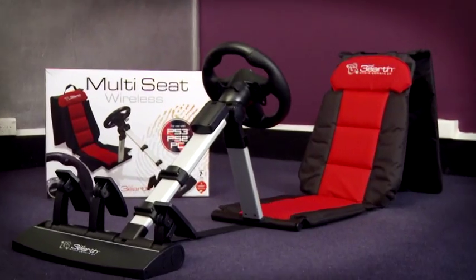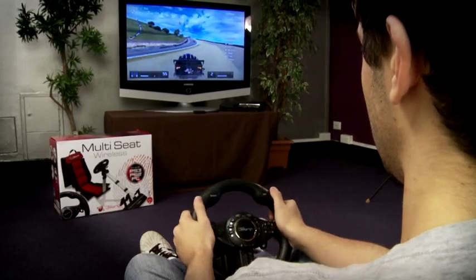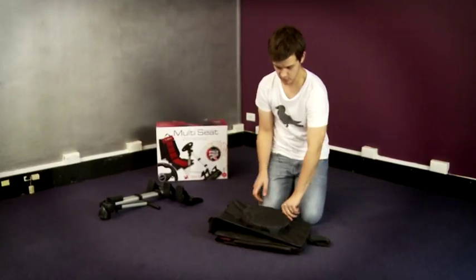If your favorite game is in the racing genre, here's a cool piece of kit that's not only a ton of fun, but it won't break the bank. The Third Earth racing seat and steering wheel come in at just under 200 bucks and can be set up in your bedroom, rumpus room or lounge. When you get the gaming urge, this racing seat gets set up in a snap.